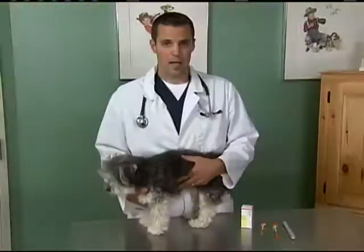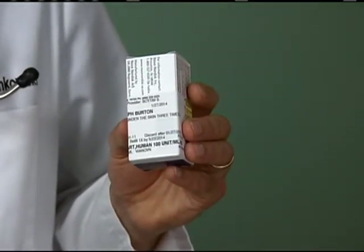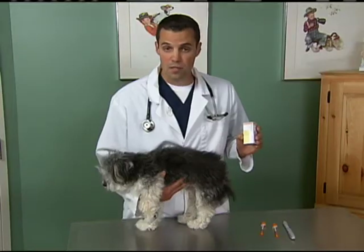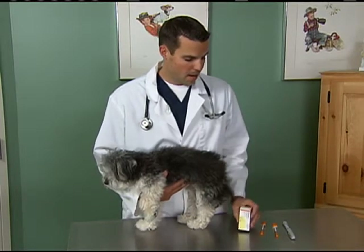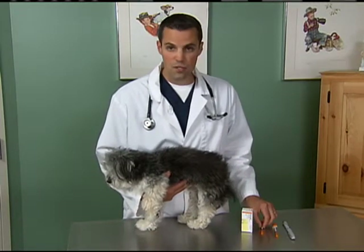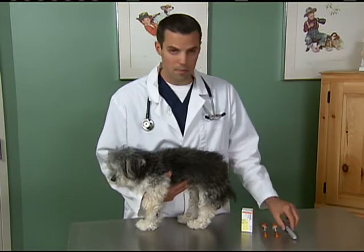Treatment, as we said, is insulin. Insulin will take the sugar from the bloodstream and bring it into the cells where it's needed. There are many different types of insulin. Your veterinarian will choose the right one for your pet, and it can be administered through an injection using an insulin syringe or an insulin pen.